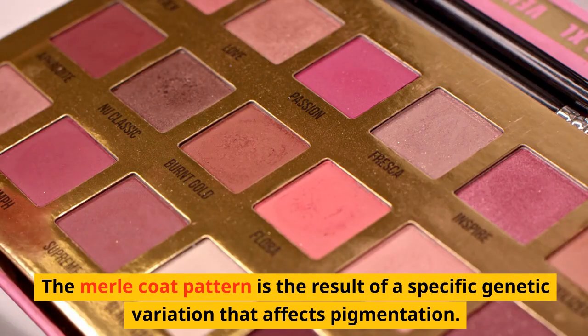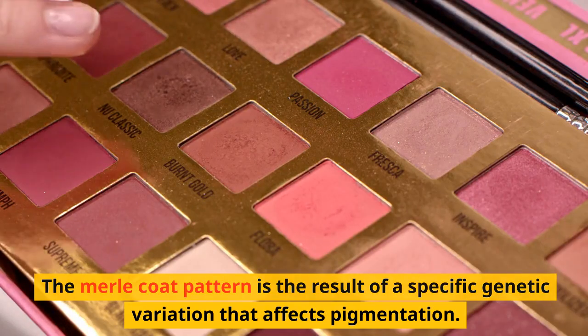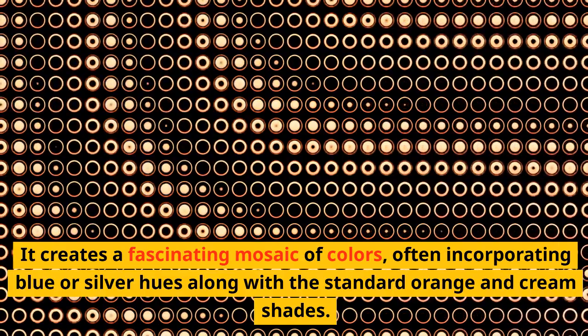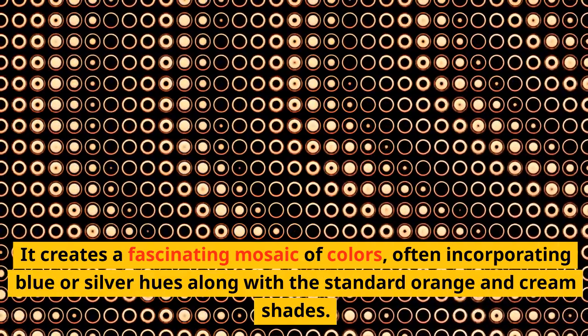Genetic Origins. The Merle coat pattern is the result of a specific genetic variation that affects pigmentation. It creates a fascinating mosaic of colors, often incorporating blue or silver hues along with the standard orange and green shades.